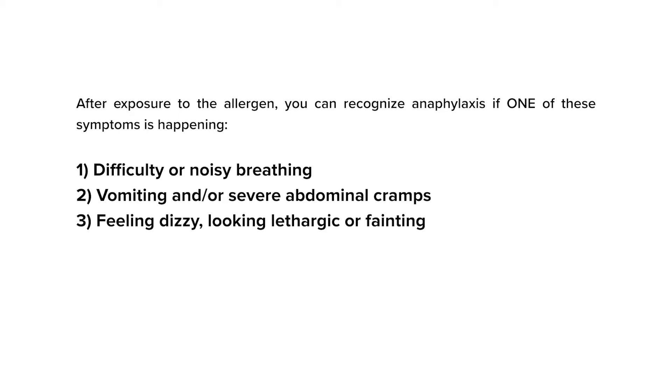Number three: feeling dizzy, looking lethargic, or fainting. In a young child, they may look unusually sleepy. In an older person, they may look pale and confused.